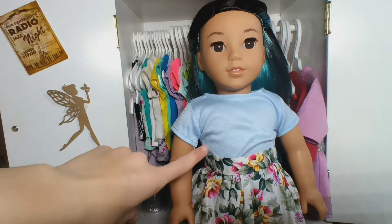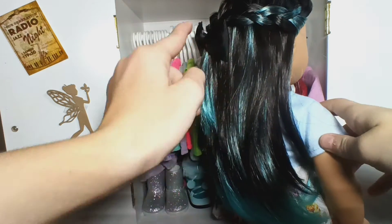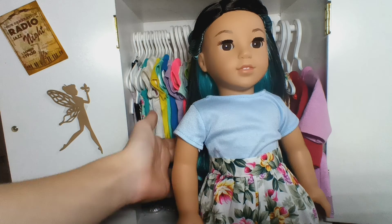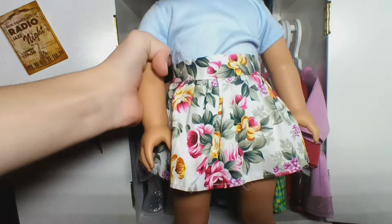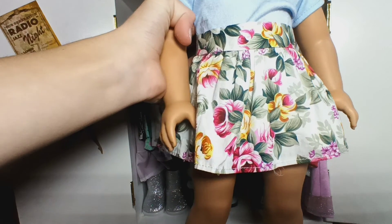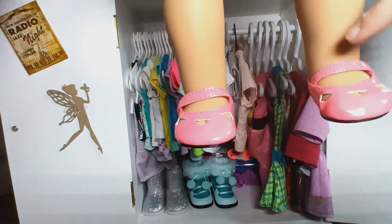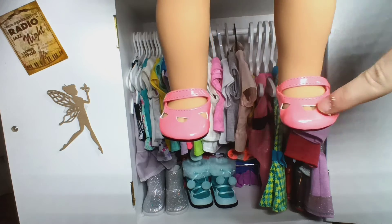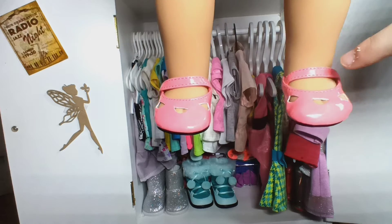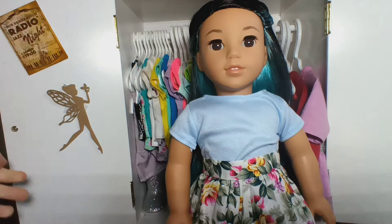Next up we have Corinne and she has a little black bow in her hair. She has this light blue shirt tucked into a florally patterned skirt — it's almost like the same pattern as April's dress. Then she has these little pink shoes which I think are from one of Melody's outfits. That is Corinne.